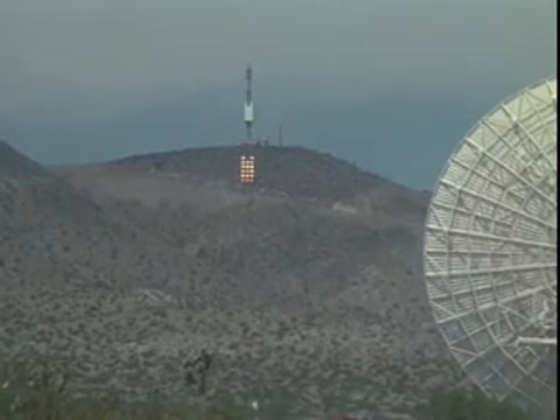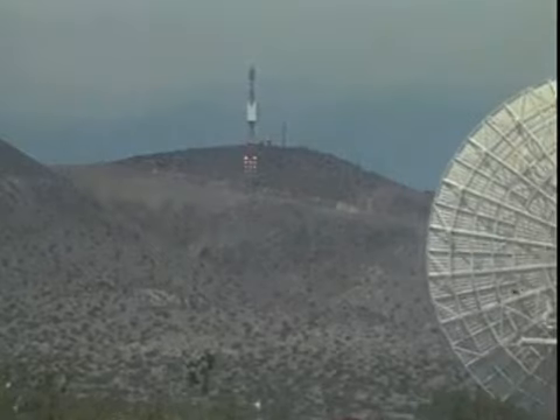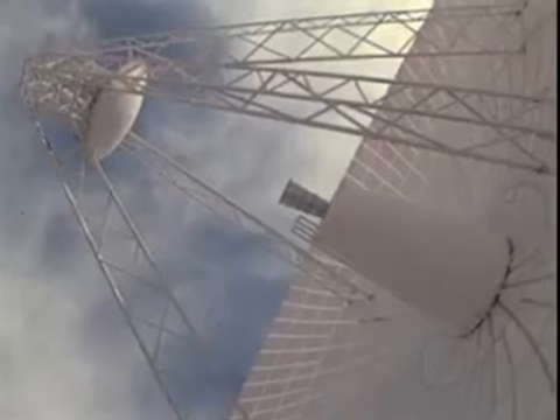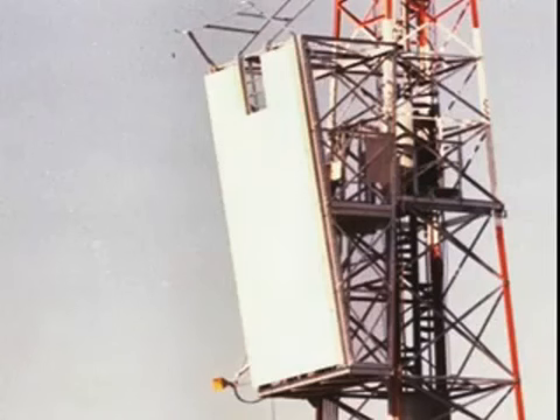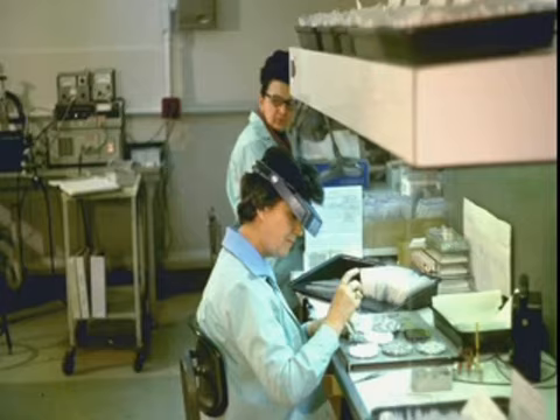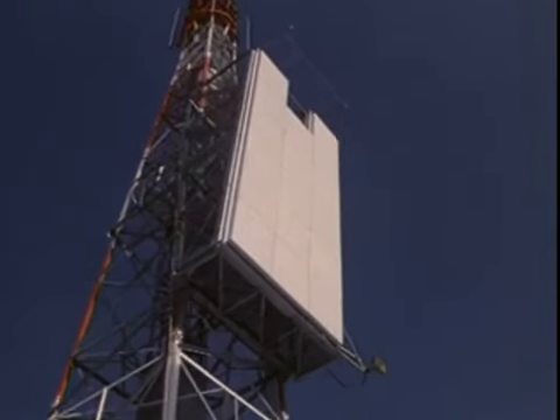It was then and remains today what can be called the world record for high power long distance wireless power transmission. The NASA JPL Venus Station 26 meter antenna with its 500,000 watt transmitter was used to perform a 1.54 kilometer wireless power transmission to a rectenna array located on the Goldstone site's collimation tower. 4,590 rectenna elements with high efficiency gallium arsenide diodes were fabricated at the Raytheon microwave and power tube lab and assembled in rectenna subarrays of about one meter square.